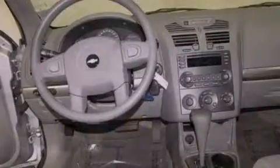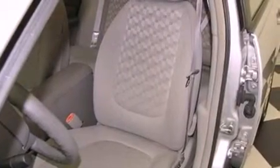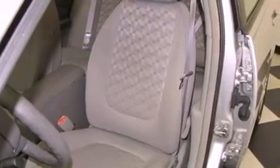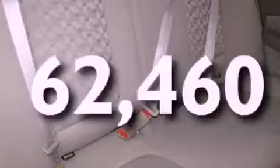All of the following features are included: power adjustable driver pedals, alloy wheels, cruise control, a premium sound system, a rear spoiler, traction control, an anti-lock braking system, side impact airbags, and air conditioning. This vehicle has less than 63,000 miles.